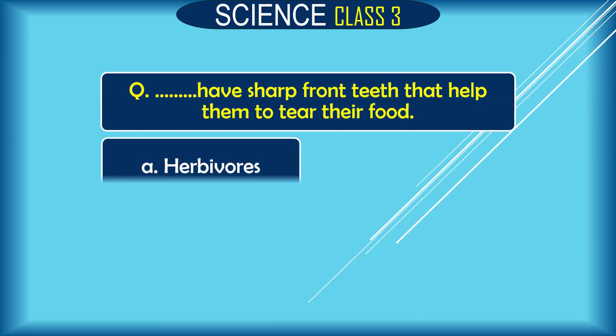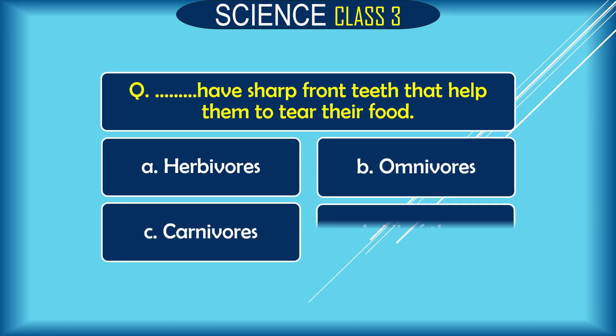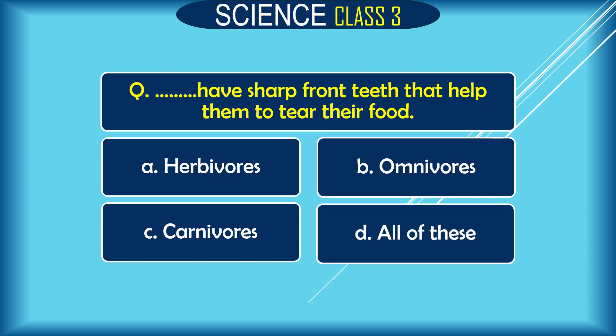Question: Dash have sharp front teeth that help them to tear their food. A. herbivore, B. omnivore, C. carnivore. The correct answer is C. carnivore.